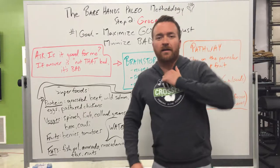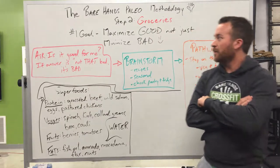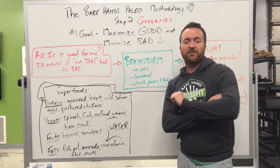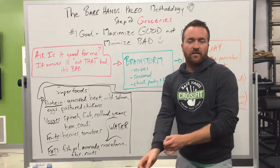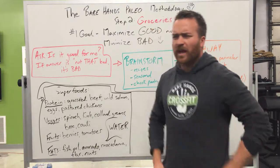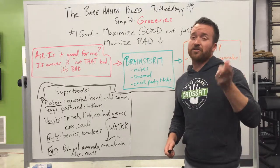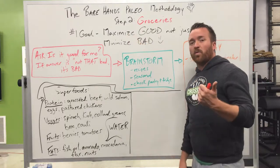Welcome back to Bare Hands CrossFit. I'm Scott Harris. This is our Bare Hands Paleo Methodology video series. We've got a 30-day paleo challenge coming up starting October 20th, and this is a sequence of videos I'm putting together to simplify your efforts at having a successful month — and then maybe carrying it on. There's a 45-day challenge and even a lifetime challenge.